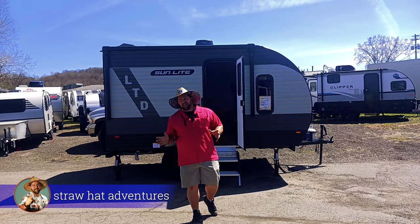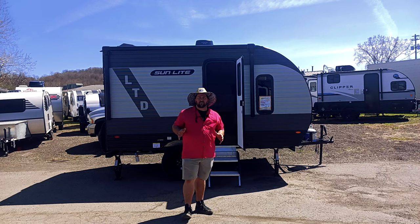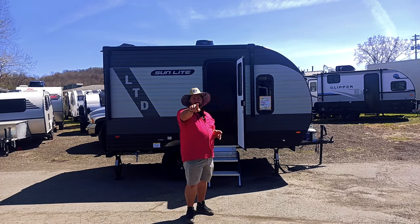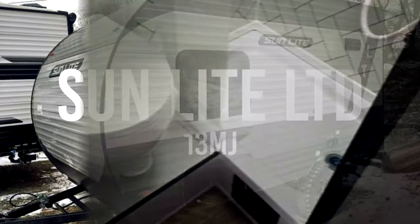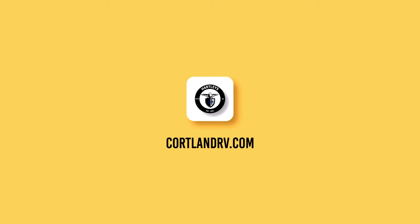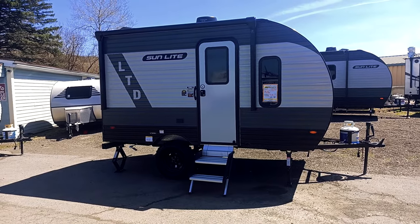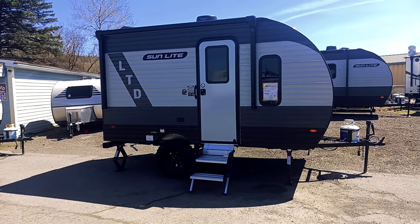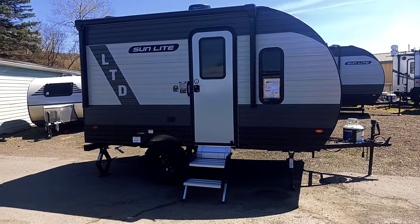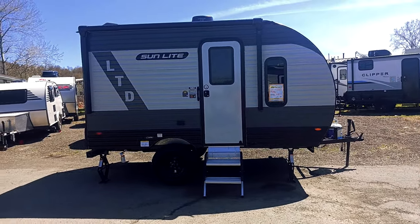All right campers, today I'm standing right in front of the new 2024 13MJ by Sunset Park. This is going to be in their Sunlight LTD line. Here we're going to have the new 2024 13MJ in the Sunlight LTD line by Sunset Park RV. This guy's going to come in at 2380 pounds unloaded, and you can sleep three to four depending on size.